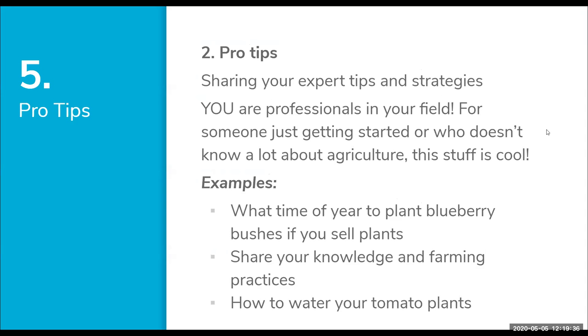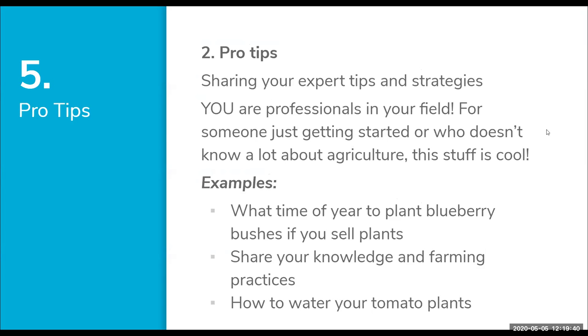Number two is Pro Tips. I really like this category because you're all experts — you're farmers, you're the expert in your field. You can share your expertise on social media. For someone just getting started in ag, or someone who doesn't know much about agriculture, this stuff is really cool. Use your pro tip about how things grow, the knowledge of milking cows, etc. Post knowledge that might seem like common sense to you but probably isn't to the general public. Examples: what time of year should you plant blueberry bushes, or how do you water tomato plants appropriately.